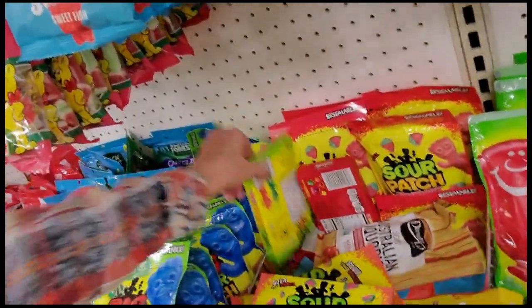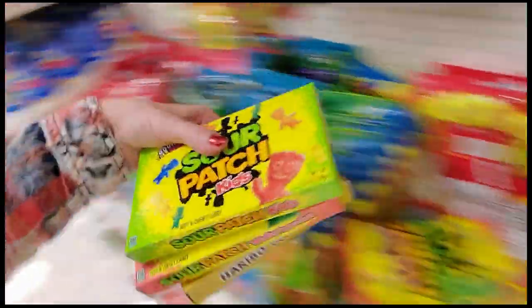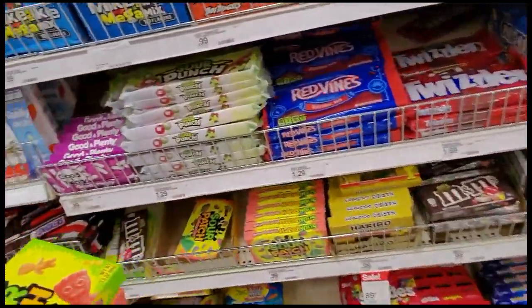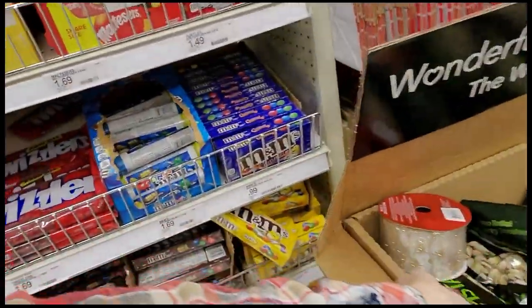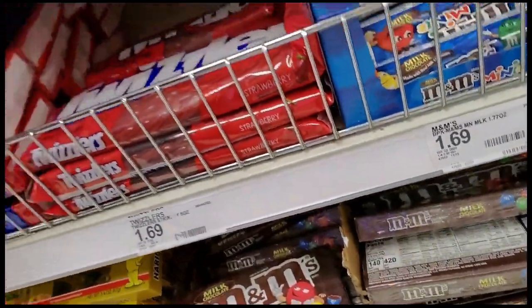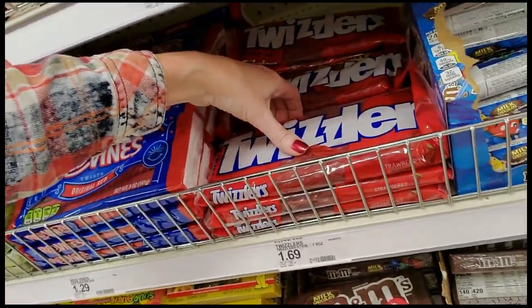Sour Patch — somebody was going to the movies, I guarantee you. These are Christmas so we're going to put them with the Christmas stuff. They have these little movie theater boxes over here and that's how they refer to it — movie theater candy. Gobstoppers Snowballs — this is part of the Christmas candy. Empty thing of Mike and Ike. Wait a minute — these are small, these are a lot smaller, 5 ounce. But these 16-ounce ones don't go here.